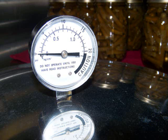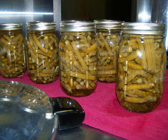For low-acid foods like meats, seafood, and all fresh vegetables, pressure canning is the only way to ensure canning safely.